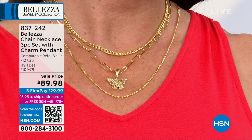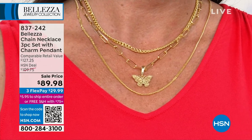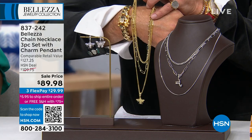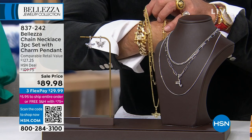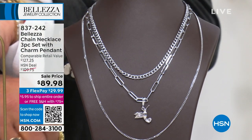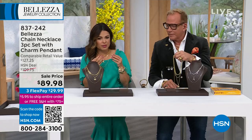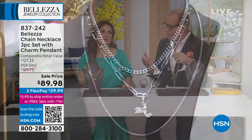Gold tone is leading in popularity, but white gold tone is available too. The curb link is 16 inches, the paper clip link is 18 inches, and the mini curb is 22 inches - all perfectly spaced for layering. Each piece has a delicateness to it with a strong feminine quality, but wearing all three together gives you a bold, luxurious gold look. In 18-karat gold, this would be worth thousands.